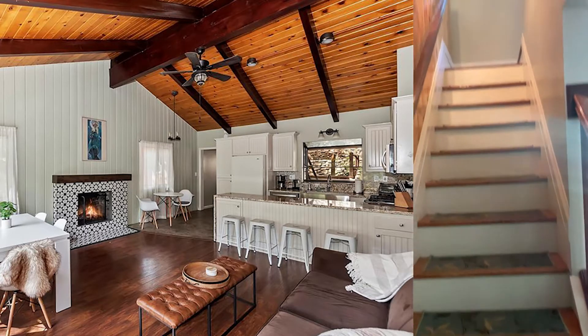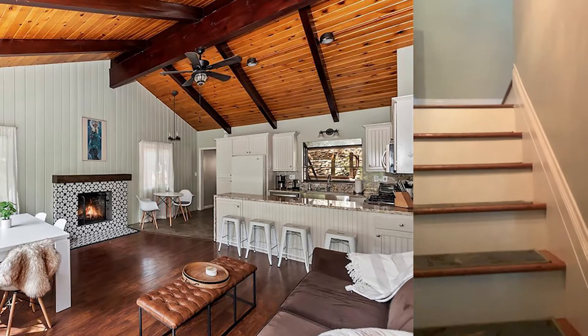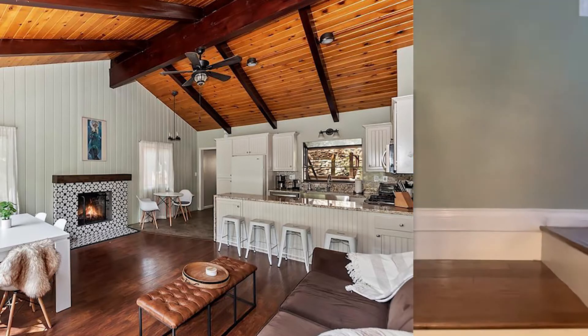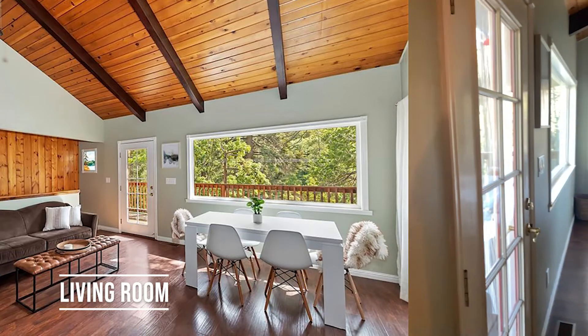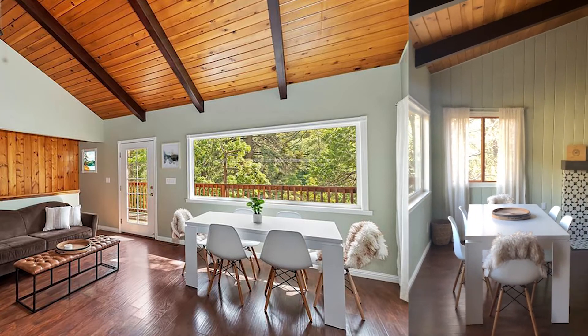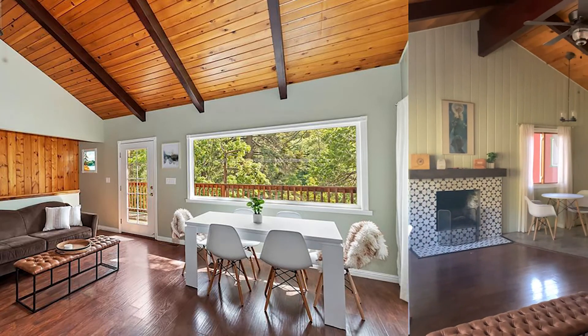We're going to walk upstairs to where the kitchen, living room, and everything else is. Out those doors right there is a balcony overlooking the front of the property — big picture window. And you have another fireplace upstairs.